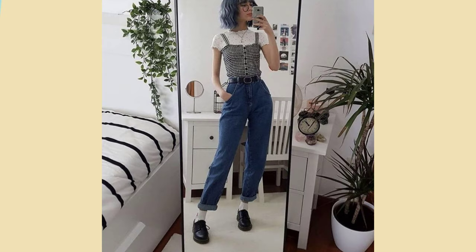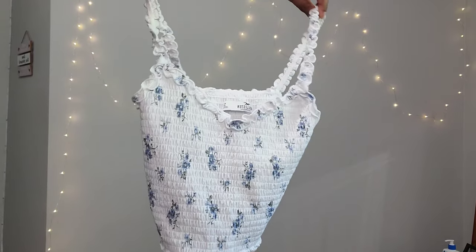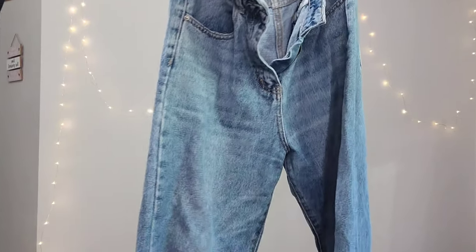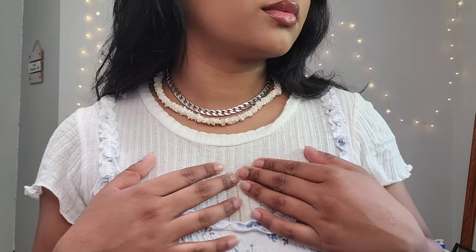For the first outfit, I had a printed tank top that I wanted to wear because I've never worn it before, but in a different way. So I layered it with a white t-shirt underneath and just my baggy blue jeans that I wear everywhere. For jewelry, I'm just wearing a silver chain and a puka shell necklace.